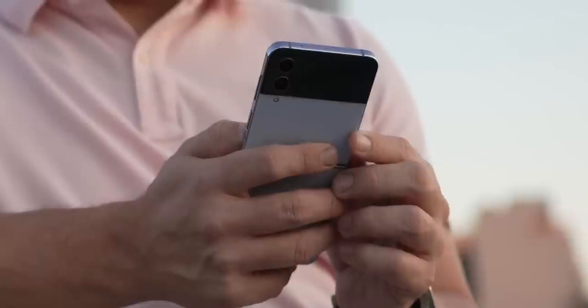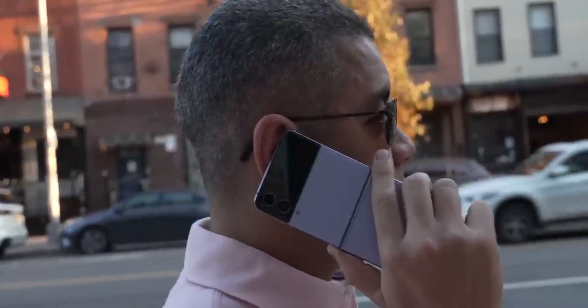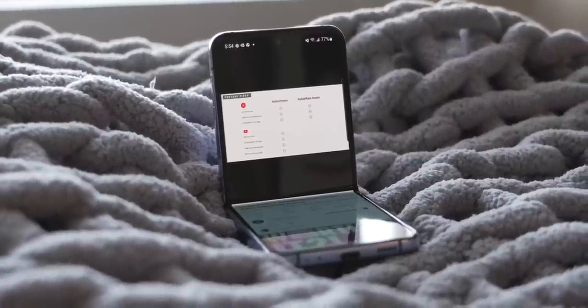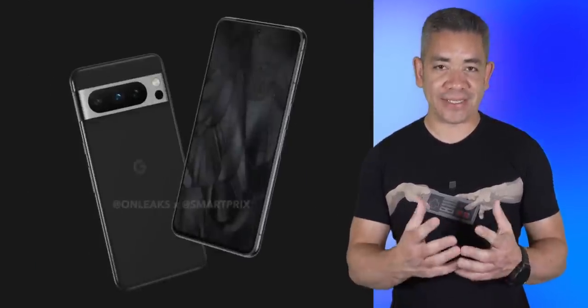These applications will also be backed by Samsung apps, which the report says to expect ready for the cover display. However, it is still unclear if Samsung will be able to match Motorola, which can run virtually any Android application on the outer Razr Plus display, even if not necessarily to perfection. More on that soon.